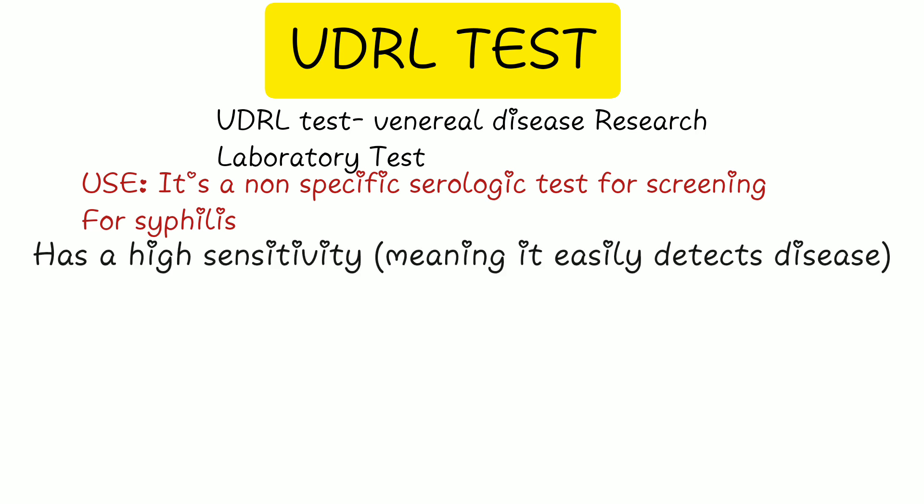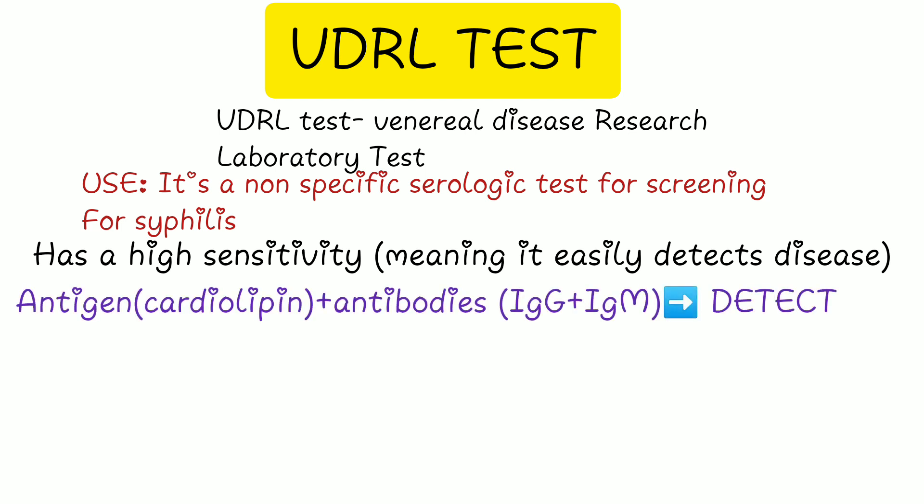It has a high sensitivity. In this test, extracts of normal mammalian tissues — such as cardiolipin from a beef heart — act as the antigens. These antigens react with antibodies in the serum of an individual who is suspected to have syphilis.